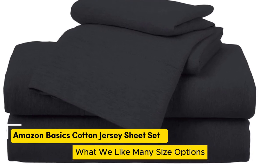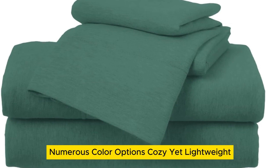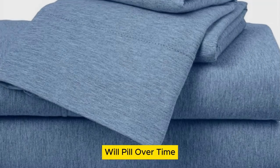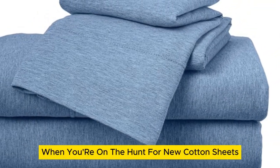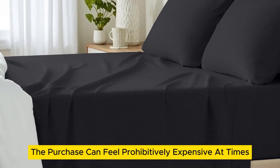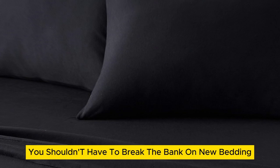What we like: many size options, numerous color options, cozy yet lightweight. What we don't like: only fits mattresses up to 14 inches thick, will pill over time. When you're on the hunt for new cotton sheets, the purchase can feel prohibitively expensive at times. However, you shouldn't have to break the bank on new bedding.